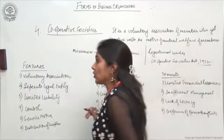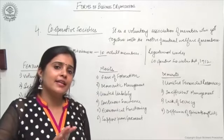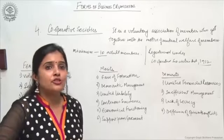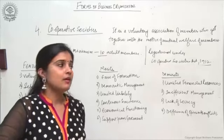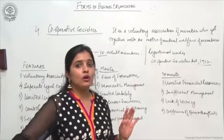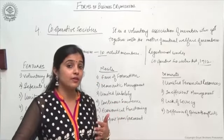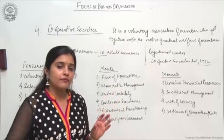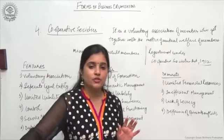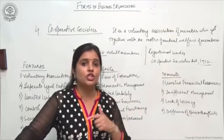In layman's language, let me explain what a cooperative society is all about with an example. If there are 10 people in Delhi University, this is the best example of forming a cooperative. Students needed stationery — registers, pens — so Delhi University students formed a cooperative society wherein they would buy stationery directly from the wholesale market, eliminating retailers from the chain.